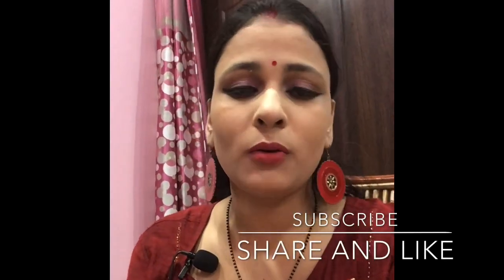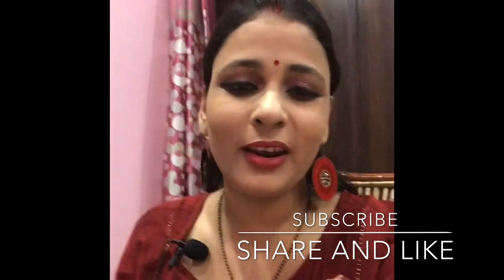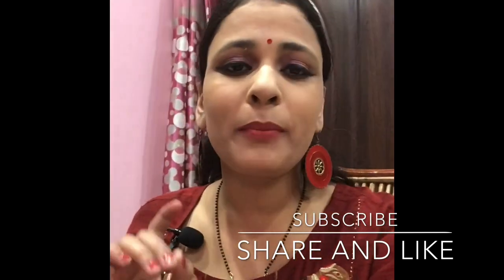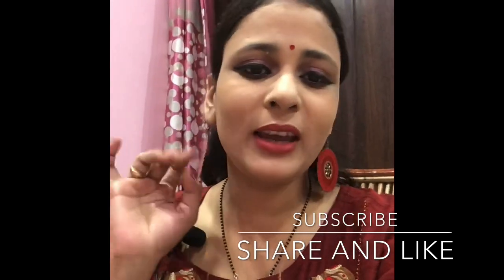If you want to try these products, you can also try and see the results. If you like my video, please like and subscribe to my channel and please share. If you are new to my channel, please subscribe. Thank you. Bye.